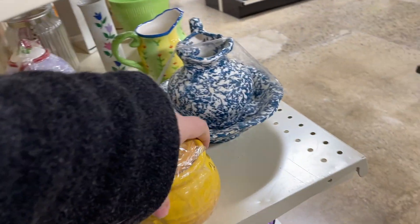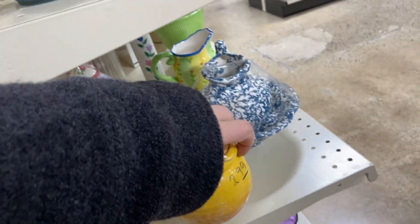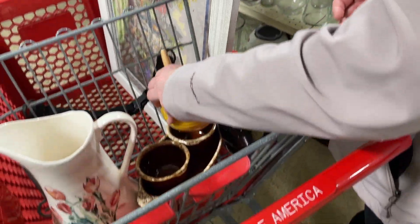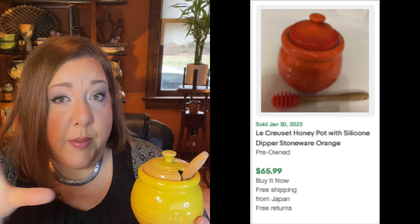I saw this little honey pot - it's cute, it's got little bees. Oh well hello - we like that name on the bottom. We like that a lot, I don't even think I gotta look that one up! I was surprised when I popped it over and saw Le Creuset on the bottom. I paid $2.99 for this and it looks like it should go for somewhere between $40 and $50, which is awesome. I'm very happy to find something for $3 that's going to flip for 10 times plus my money.